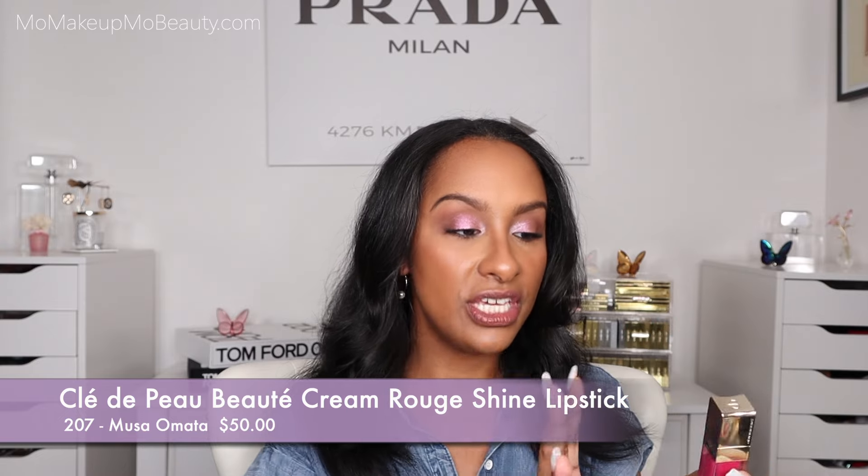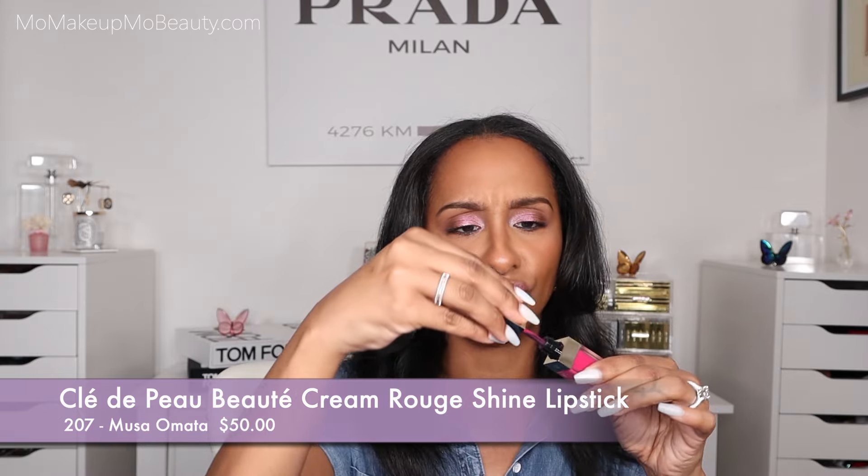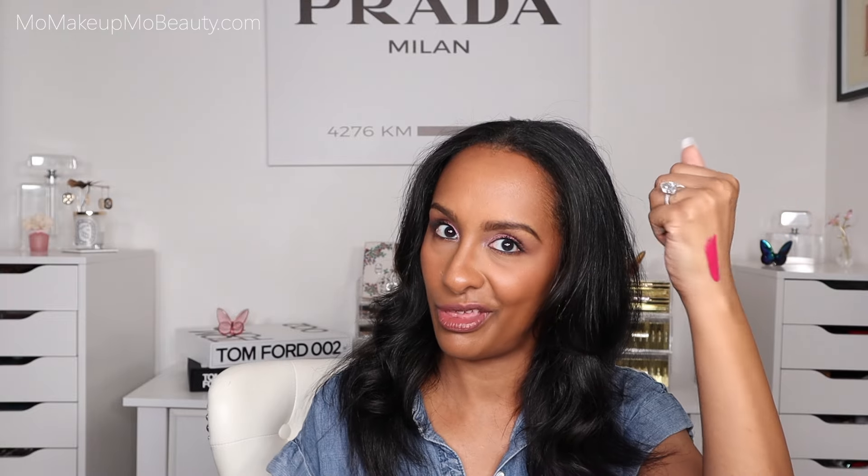I've got a few liquid lipsticks to share with you. Just so you know, I can't do matte. I can't do drying. So know that these liquid lipsticks are something special. This one is from Clé de Peau — this is the Cream Rouge Shine. These are super comfortable, nice packaging, with a great applicator. Really creamy, pigmented formula. These are not your typical liquid lipsticks — very shiny formula, very creamy, very long lasting. Not sticky, they don't feather everywhere, very comfortable and moisturizing on the lips. They came out with quite a few colors and I definitely had fun with this one.